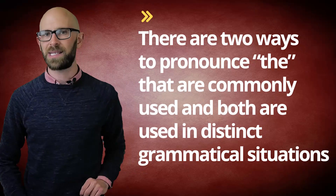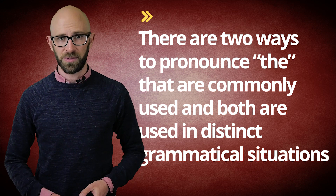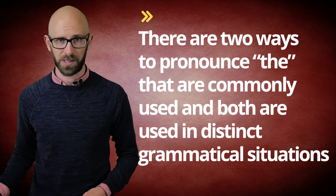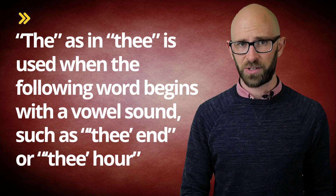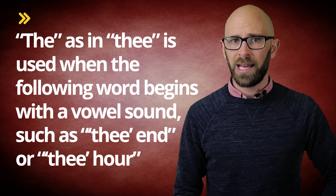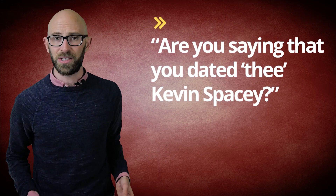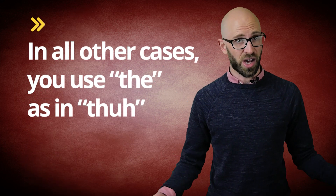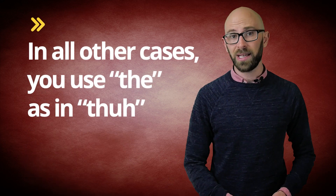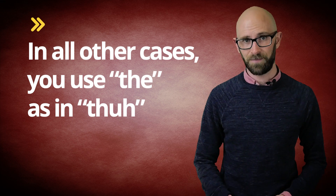While you may never have consciously thought about it, there are two ways to pronounce 'thee' that are commonly used, and both are used in distinct grammatical situations. 'Thee' is used when the following word begins with a vowel sound, such as 'the end' or 'the hour'. It can also be used when you want to stress a specific word — for example, 'are you saying that you dated thee Kevin Spacey?' In all other cases you'd simply use 'the'. Most people use 'the' and 'thee' naturally without ever having noticed the distinction — now you know why.